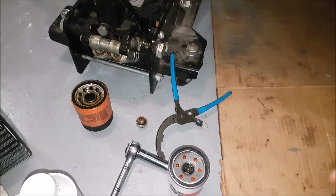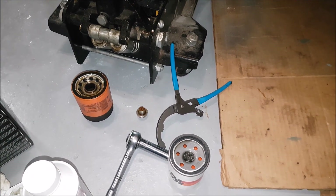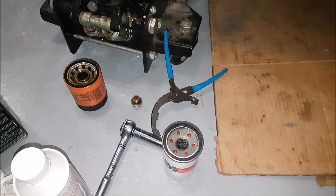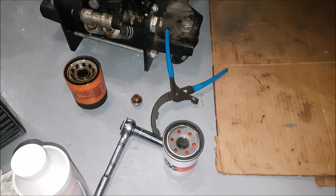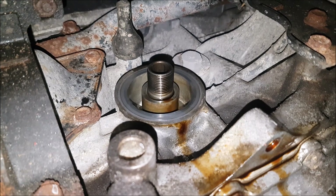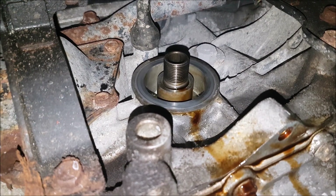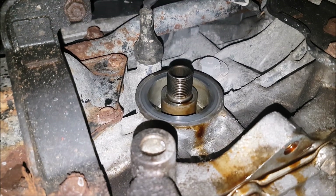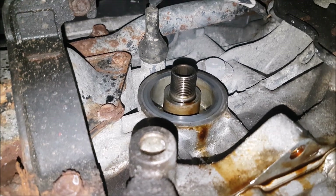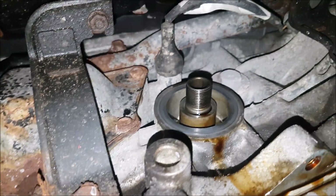A lot of people complain that I say 'motor' and say it's only for electric motors, not engines. Well, if you look up the definition, 'motor' applies to both internal combustion and electric. We've taken the time to clean the mating surface where the gasket meets, done a visual inspection — that old gasket is no longer there — and cleaned the threads off as well. Looking here, we're definitely going to have to hit this with some fluid film and Crown to keep that rust under control.